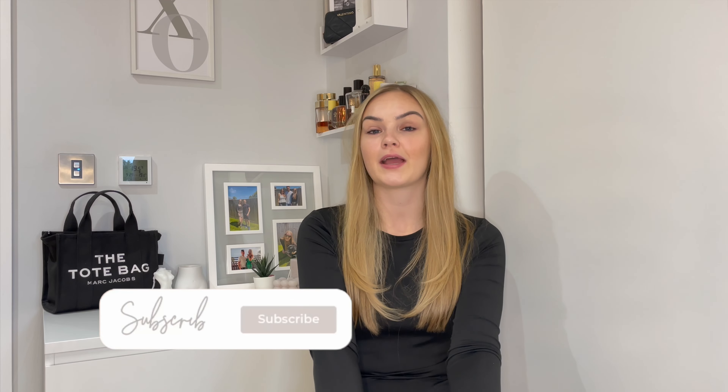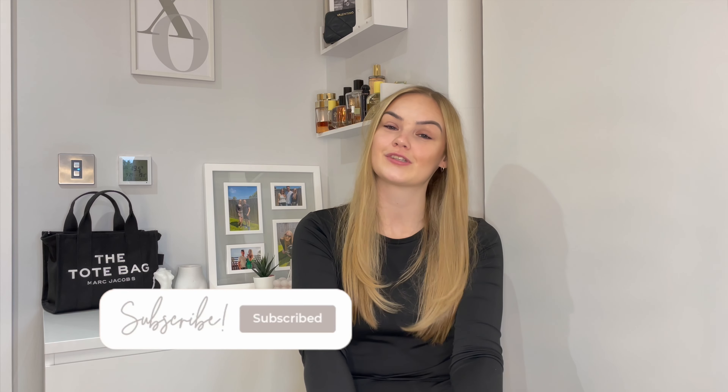Before I get into the video, if you haven't already make sure you like and subscribe to my YouTube channel down below. I'm actually getting very close to 4,000 subscribers. Follow me on my Instagram and TikTok which I'll leave in the description, and I'll leave the links to everything down below too. Without any further ado I'm going to get straight into the haul.